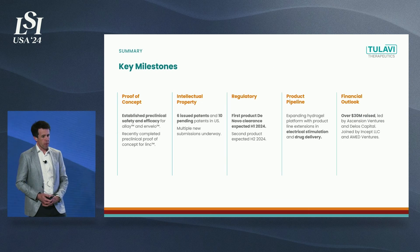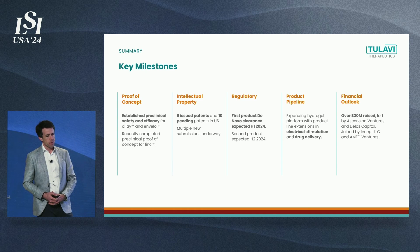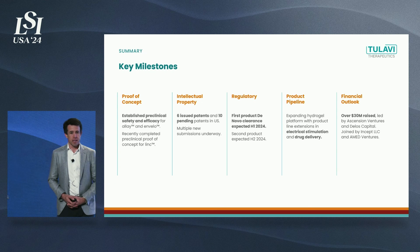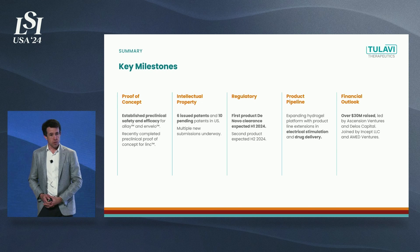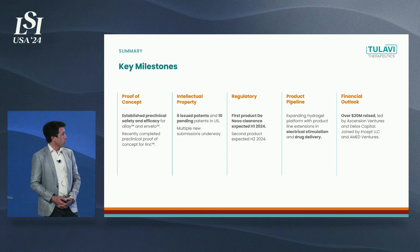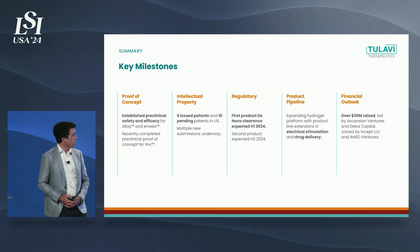Key milestones: we are past proof of concept, establishing preclinical safety and efficacy for LA and Envelo — the cap and the wrap — as well as the gapped repair product, LINK. We have six issued patents and 10 pending patents in the U.S., with multiple new submissions underway. We have an exciting product pipeline in e-STEM as well as drug delivery beyond other hydrogel applications. We're waiting on our first de novo clearance right now, and our second de novo is being submitted next week.